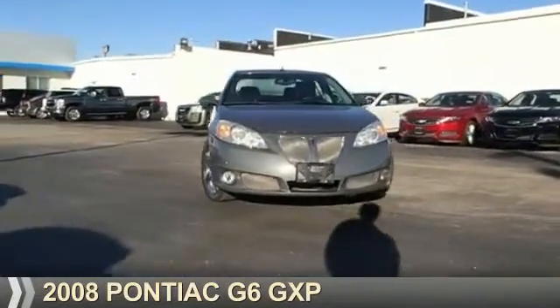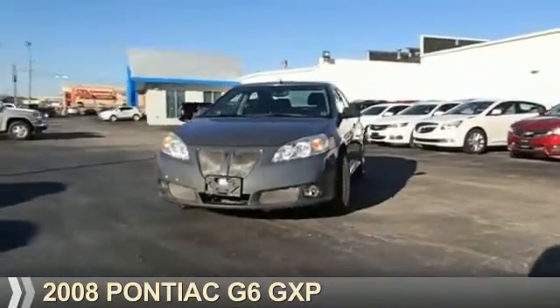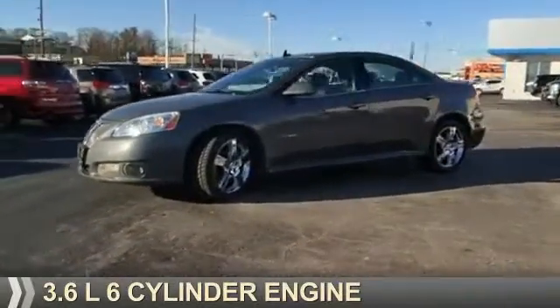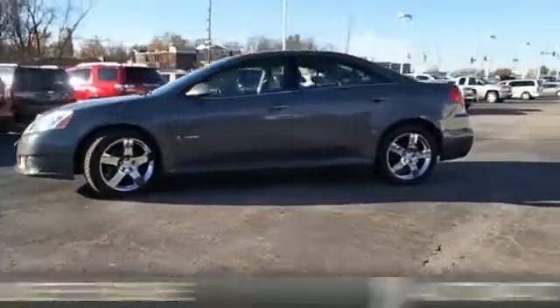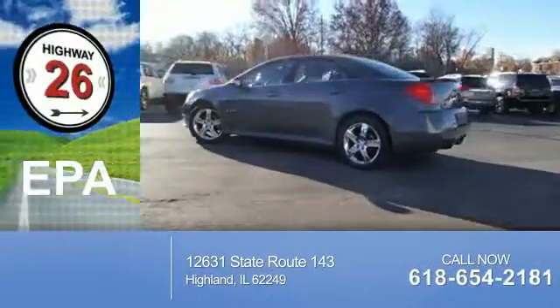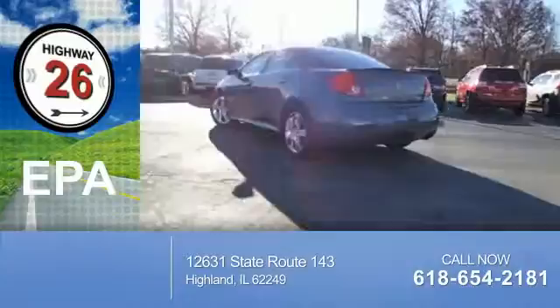Presenting the 2008 Pontiac G6. It's powered by front-wheel drive, a 3.6-liter 6-cylinder engine, and an automatic transmission. Great fuel efficiency saves you money by requiring fewer trips to the gas station.